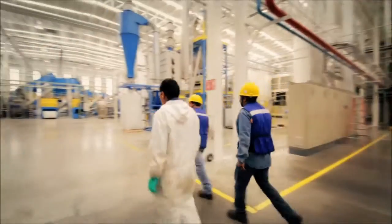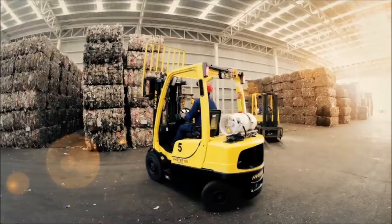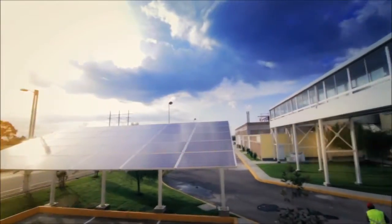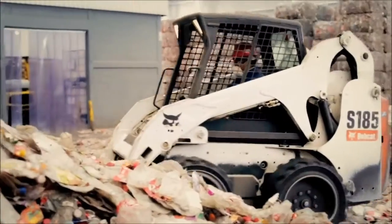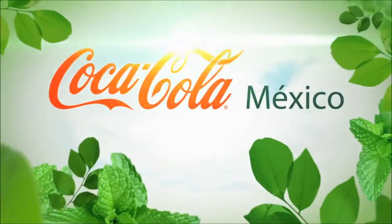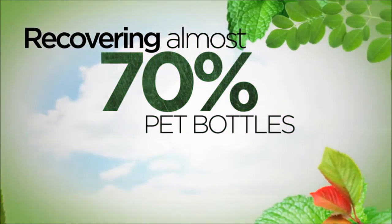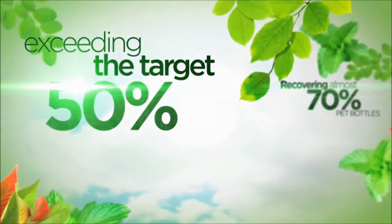With efforts like Petstar and its shareholders, the company takes a step forward to comply with the shared 2020 vision of the Coca-Cola Company, which is to develop packaging with less virgin resources, use a greater amount of recycled materials, integrate renewable resources, and increase efficiencies in its manufacturing and recycling processes. Our bottling partners strongly contribute to the global objectives of the Coca-Cola Company by recovering the equivalent of almost 70% of PET bottles used in their market, exceeding the target of 50% set for 2015.